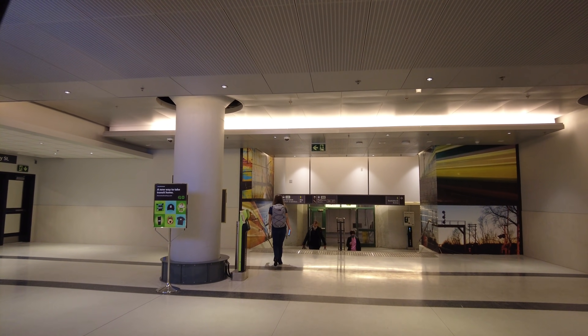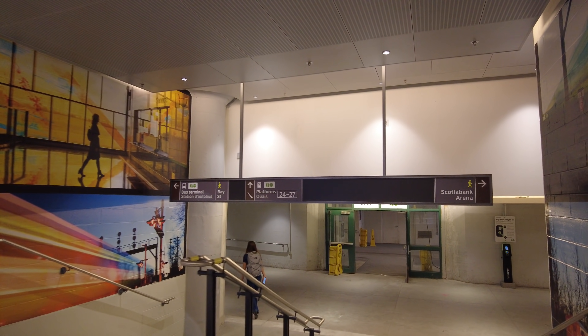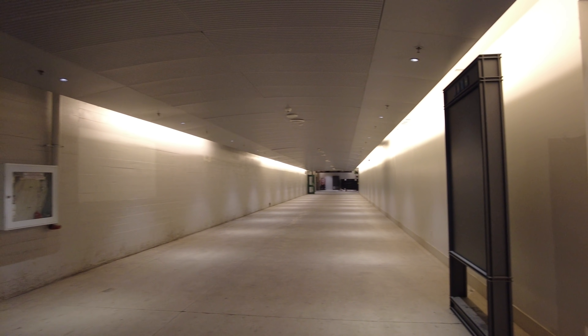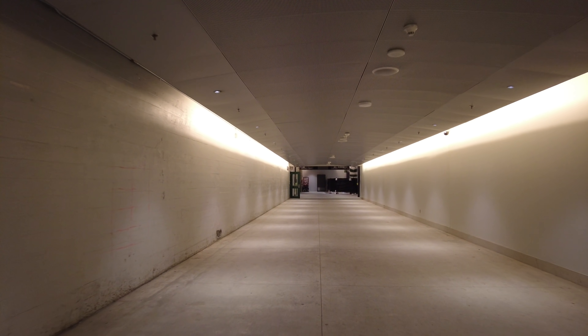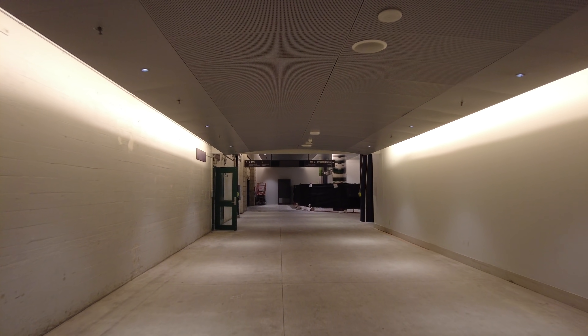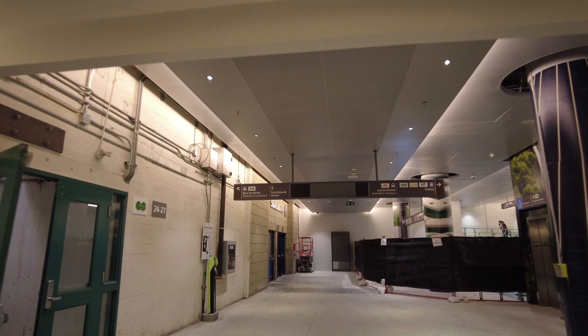This sign says bus terminal left, Scotiabank Arena to the right. I think they should have called this more of a soft opening. And that would be Bay Street. The bus terminal is to the left; Scotiabank Arena, I'm assuming, would also be to the left.